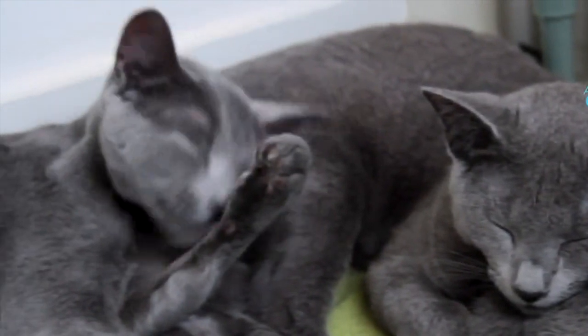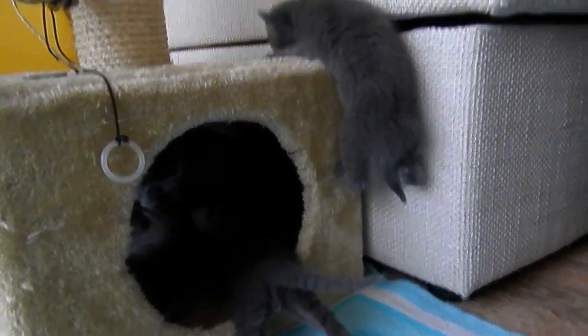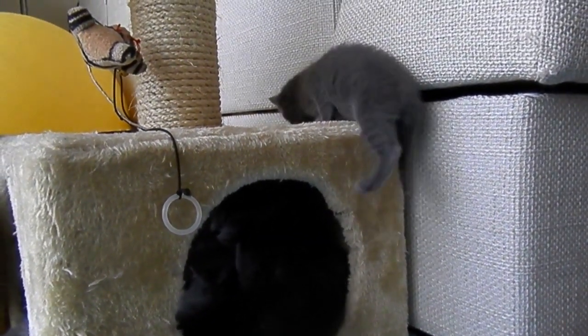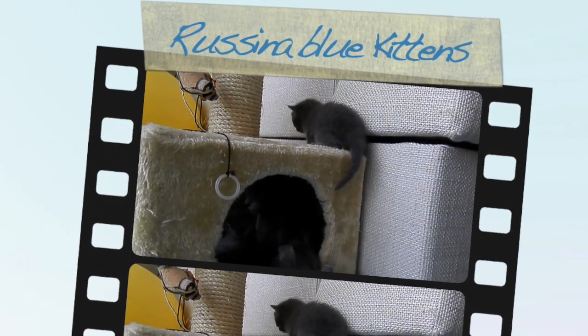Are Russian Blue cats intelligent? With its plush silvery coat, vivid green eyes, and sweet smile, a Russian Blue is unlike any other blue cat. Conservative by nature, Russian Blues are thoughtful, intelligent cats that are very affectionate once they get to know you. When introduced properly, they get along well with children and other pets.